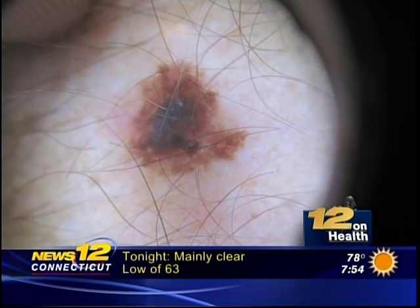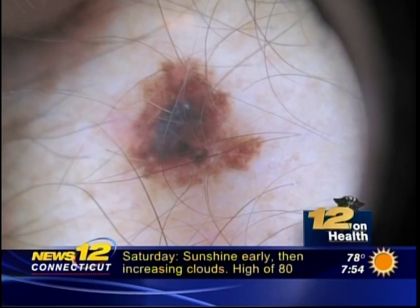This patient says he has paid the price for decades of tanning because he didn't want to look pale. This dark mole with jagged edges on his arm turned out to be melanoma.